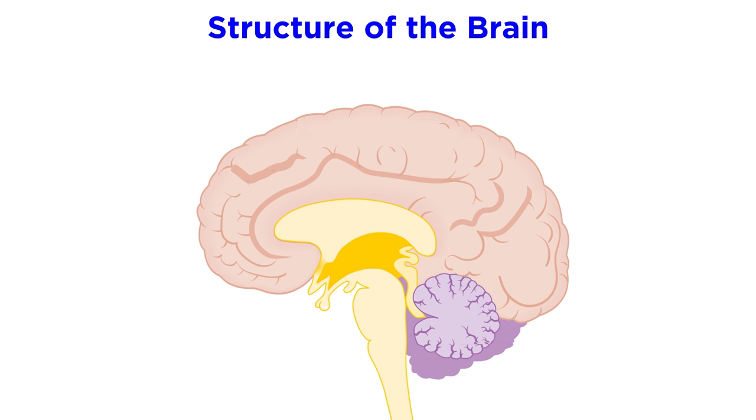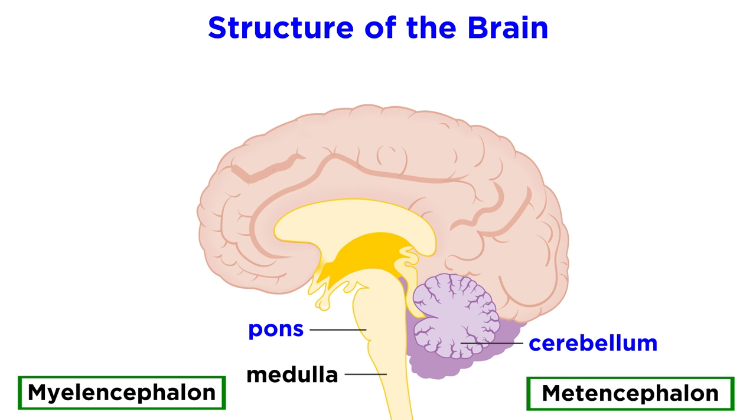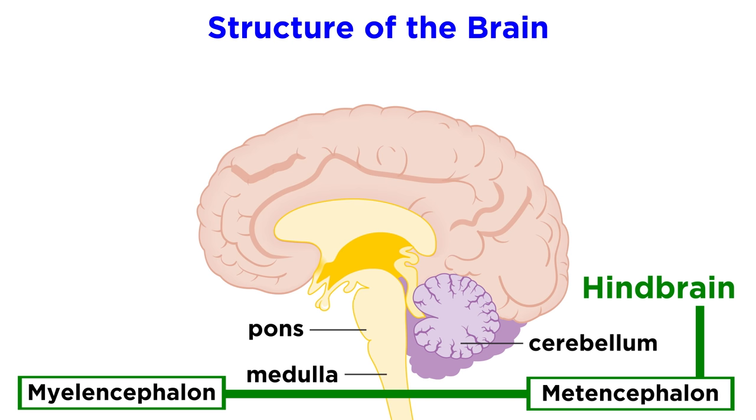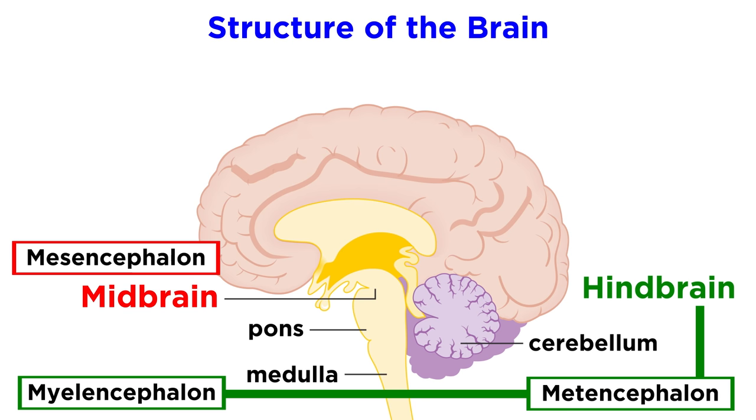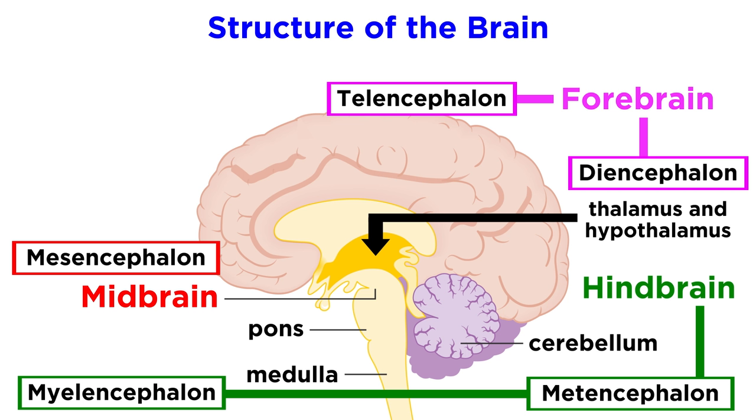If you've already viewed those, we can recall that the brain consists of five divisions. First, the myelencephalon, or medulla, and the metencephalon, consisting of the pons and the cerebellum — these first two regions comprise the hindbrain. Next there is the mesencephalon, or midbrain. Continuing, we have the diencephalon, comprised of the thalamus and hypothalamus, as well as the telencephalon, which together comprise the forebrain. The telencephalon is the largest part of the brain and the most familiar looking, with its two cerebral hemispheres covered by the cerebral cortex.